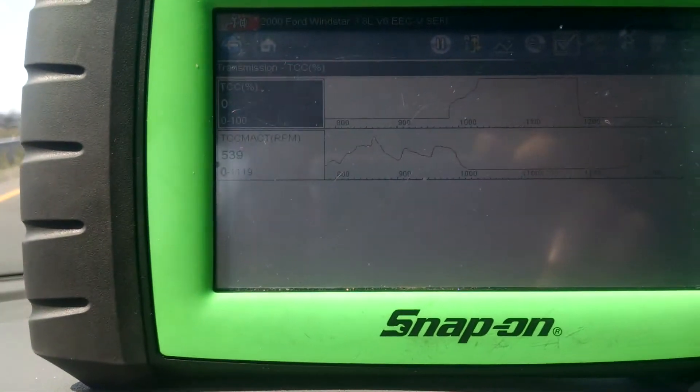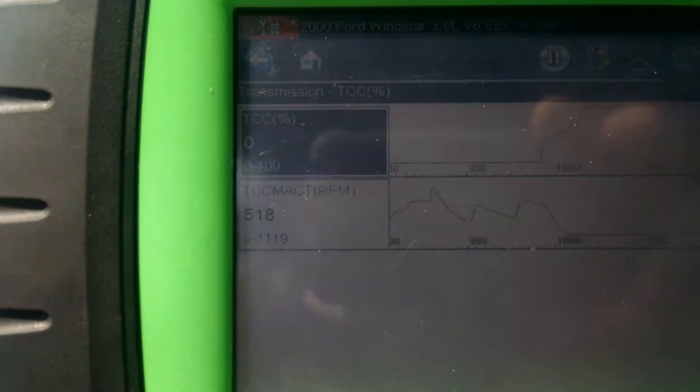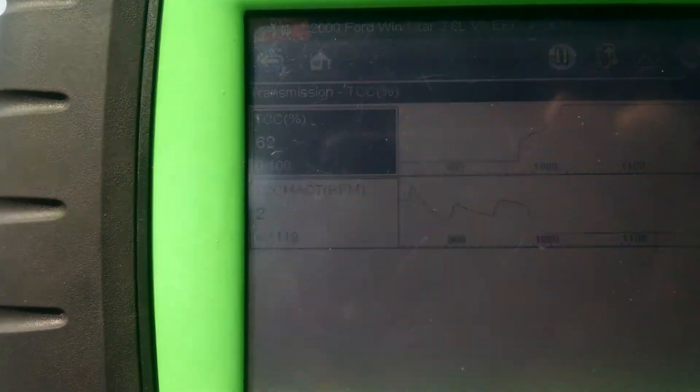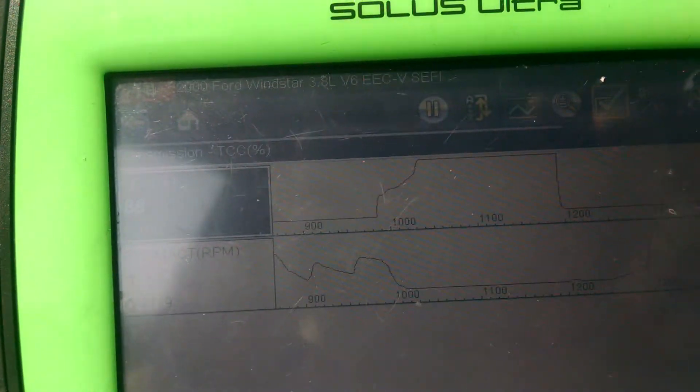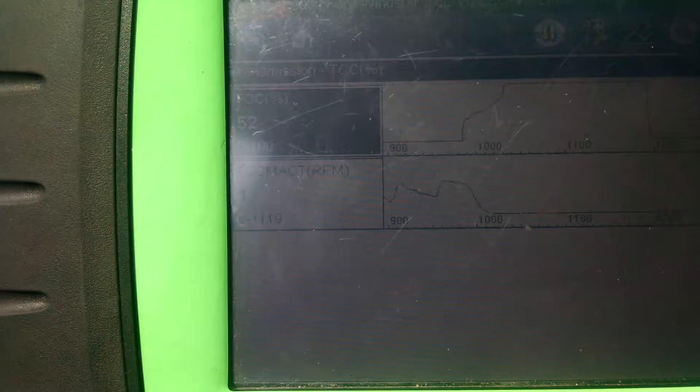We're driving a 2000 model Ford Windstar. We're going to look at the TCC percent and thermactor to confirm the clutch is coming on. As you can see, just right there, the percent went up and the thermactor dropped to zero, and that confirms that the torque converter clutch is in fact working and holding.